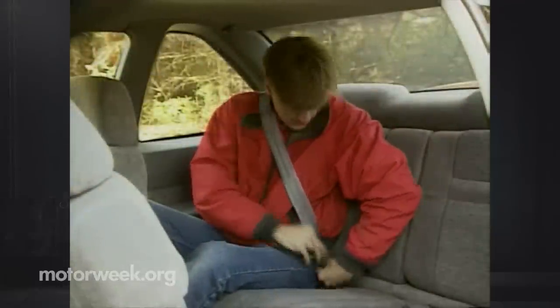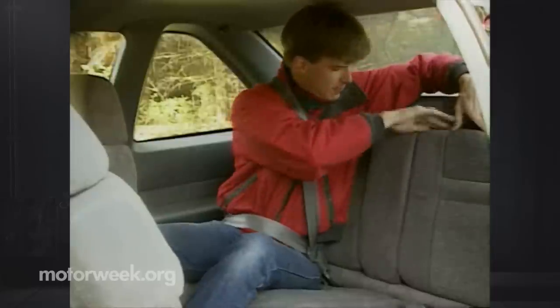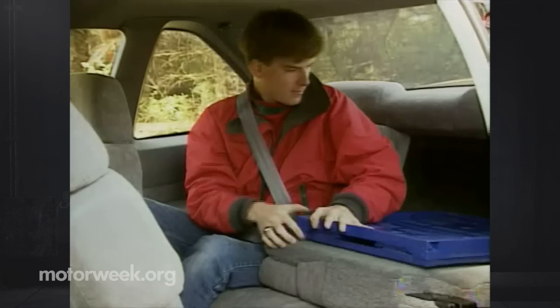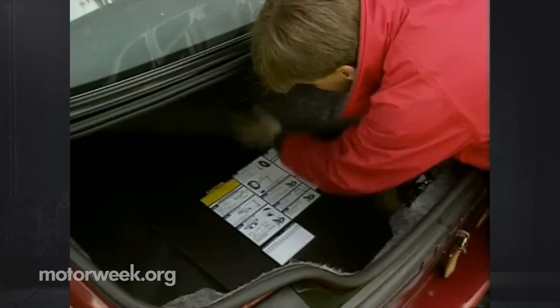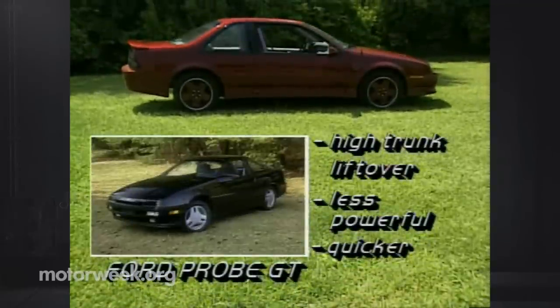Rear seat room is more generous than in many coupes. You can actually carry adults back there, though long-legged folks will feel a bit cramped. A split-folding rear seat is standard equipment. But we continue to have problems with the trunk's small opening and fairly high lift-over, which detract from its excellent cargo space.